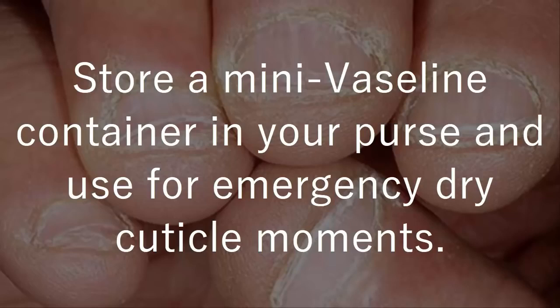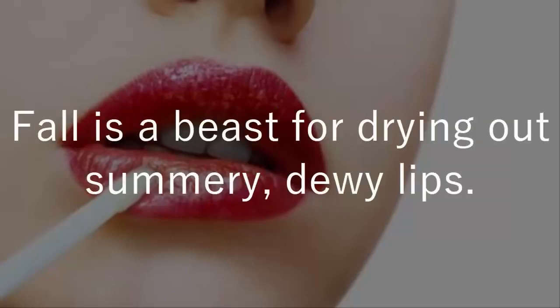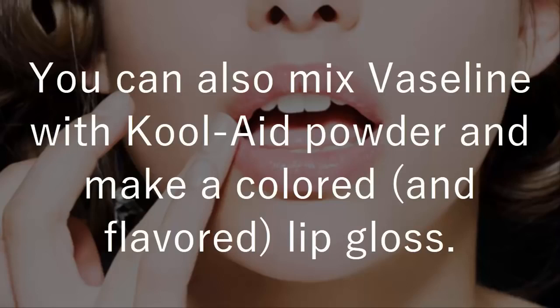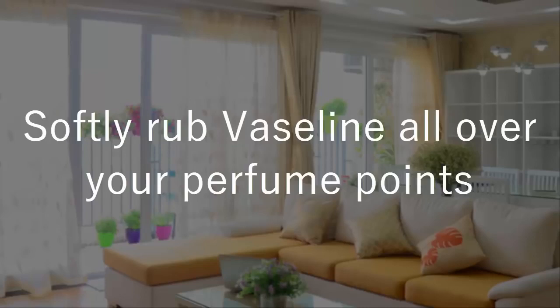4. For kissable, luscious lips — fall is a beast for drying out summery dewy lips; Vaseline is there for you and your irresistible pout. You can also mix Vaseline with Kool-Aid powder to make a colored and flavored lip gloss. 5. Help your scent stick around — softly rub Vaseline all over your perfume points.